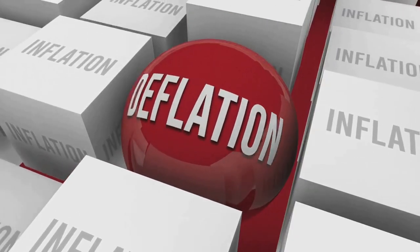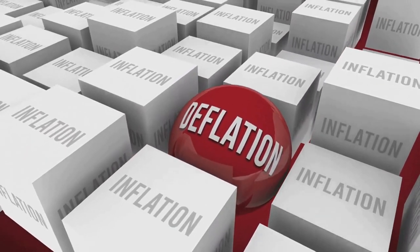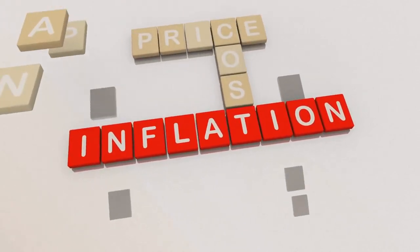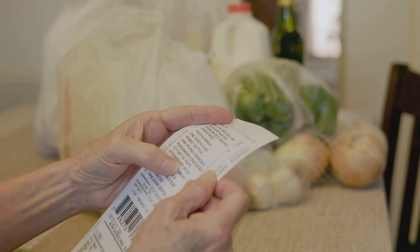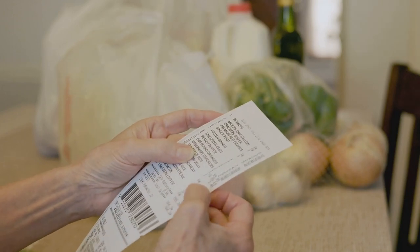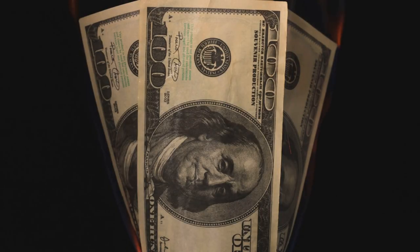Suppose you have $100 today and a loaf of bread costs $2. You can buy 50 loaves of bread with your $100. But what happens if inflation creeps in and the price of a loaf of bread rises to $3 next year? Suddenly, your $100 can only buy about 33 loaves of bread. In this scenario, inflation has reduced your purchasing power.